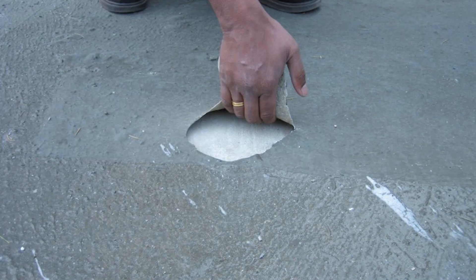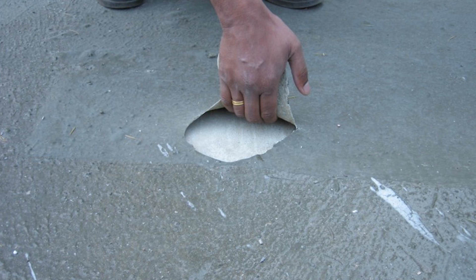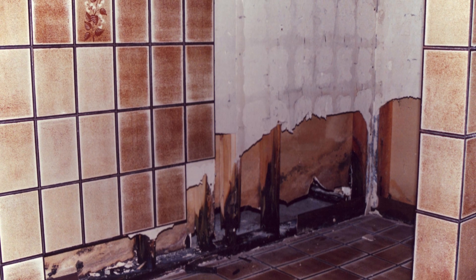Sometimes you'll find there's a leak and it actually isn't even anything to do with the work you've done, because where you see the water is not always where it comes from. That's a key point, and many of you would know that.